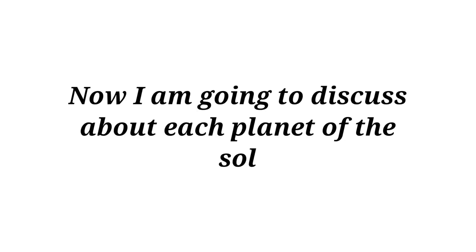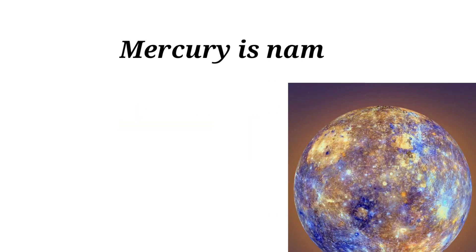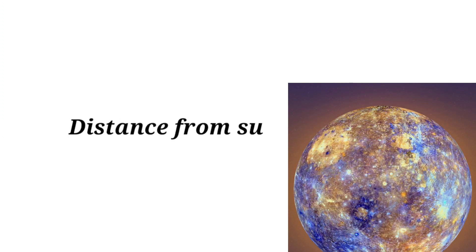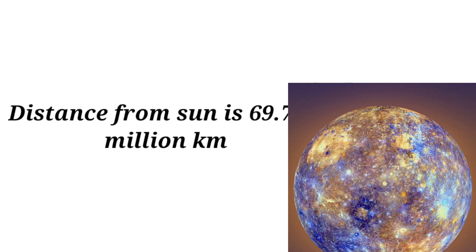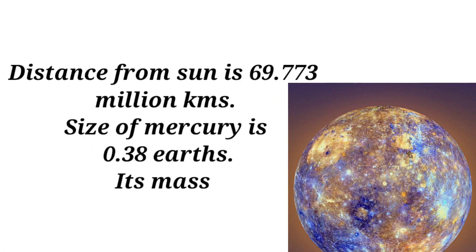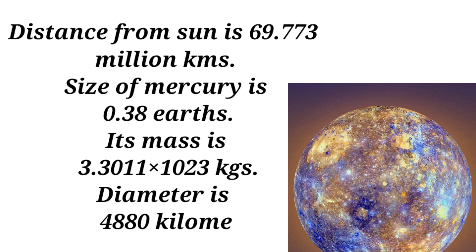Now I am going to discuss about each planet of the solar system. Mercury is named after the Roman messenger god Mercury. Its distance from the Sun is 69.773 million kilometers. The size of Mercury is 0.38 Earths.